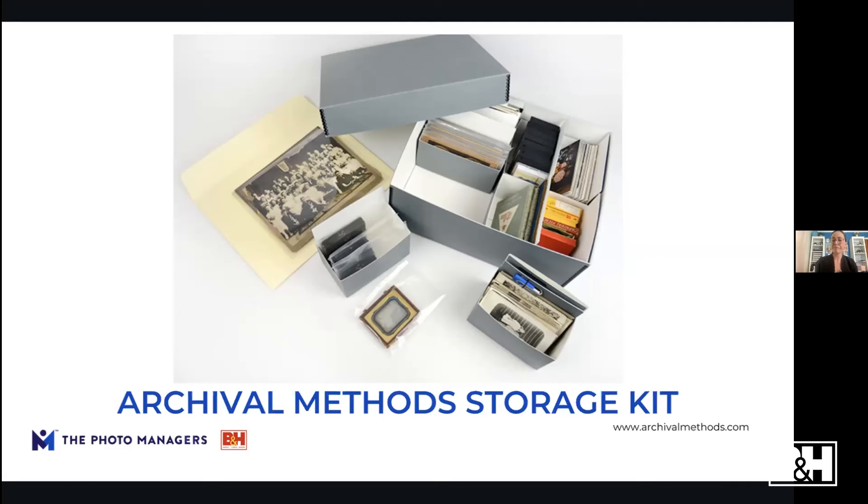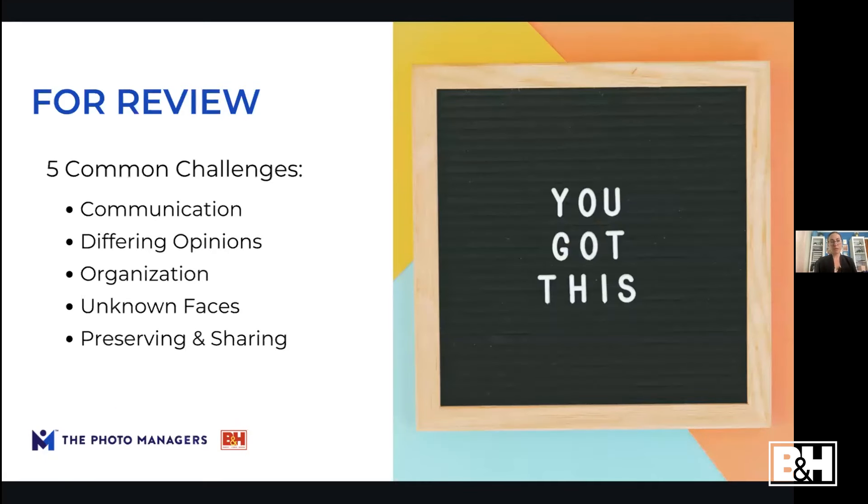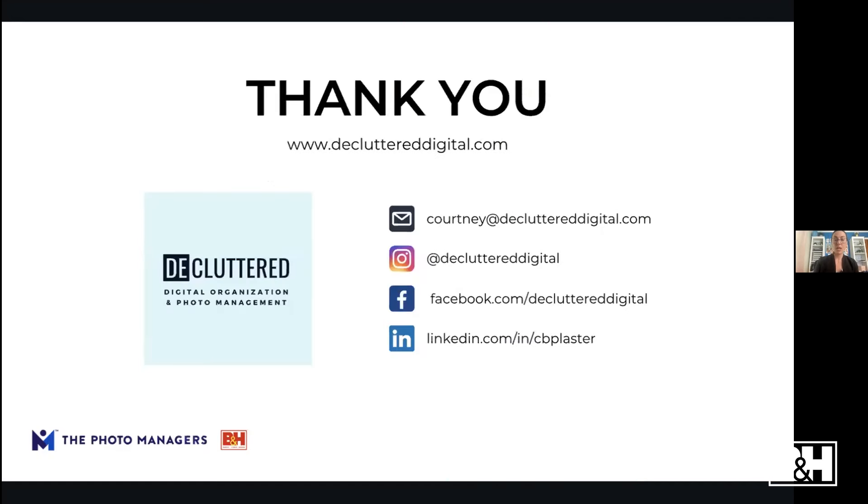In review: you may acquire large family photo collections, and the common challenges you may encounter are communication with relatives, everyone having different opinions on what to do, how to organize and sort, dealing with missing information and unknown faces or places, and how to preserve and properly share your photos once you organize and digitize them. Thank you so much — we'll open it up to Q&A now.